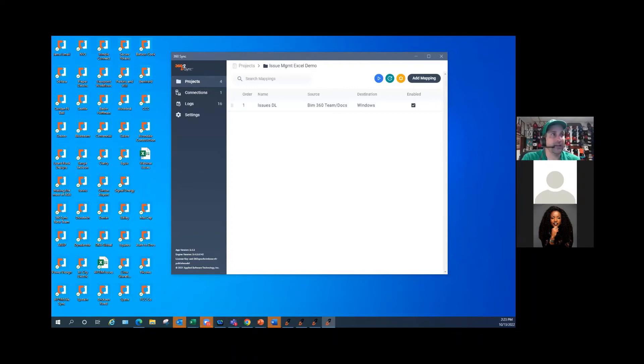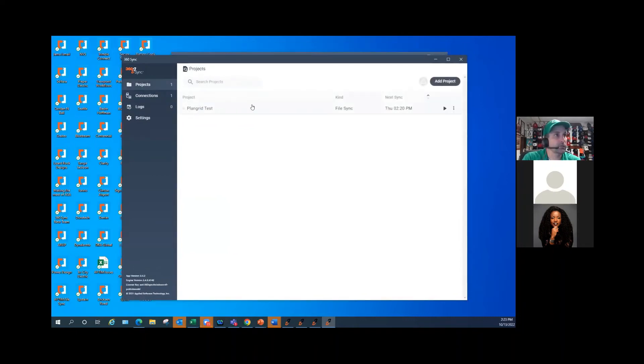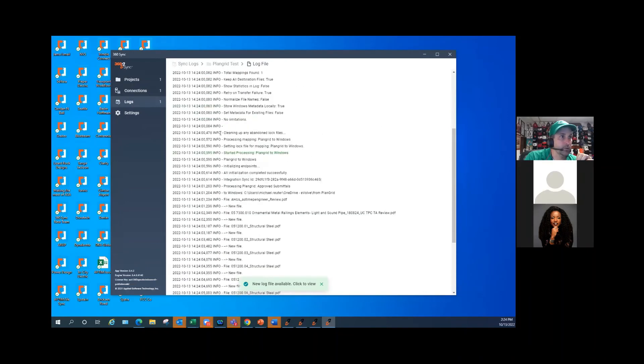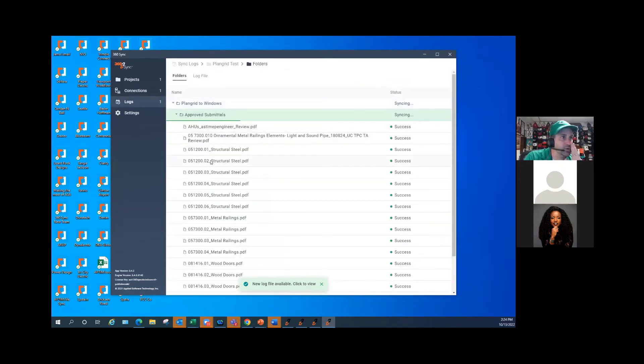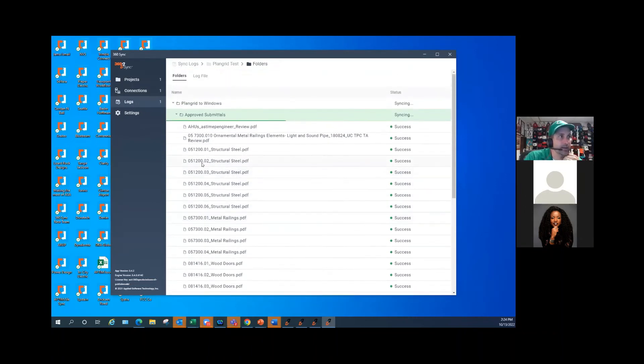Now let's take a look at our PlanGrid sync. It didn't run at 2:20, so we'll just have it run and watch it go in real time. It's going to start pushing files. As you watch it go, you'll see all the files pull over quickly and painlessly.